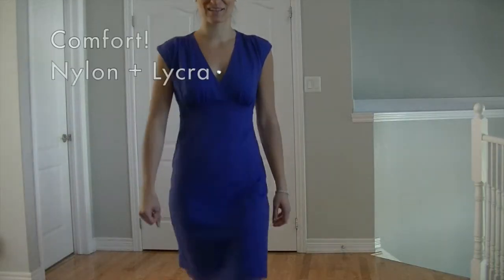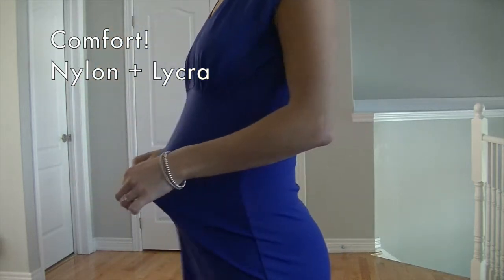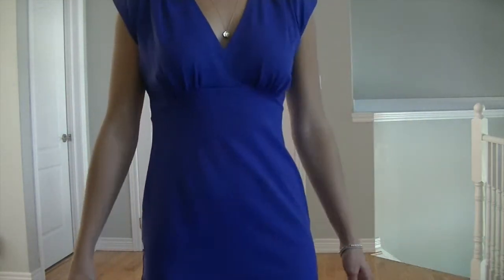Third, this dress is comfortable. It's made from 92% nylon and 8% lycra, giving this dress some stretch. And to me, stretch is synonymous with comfort.